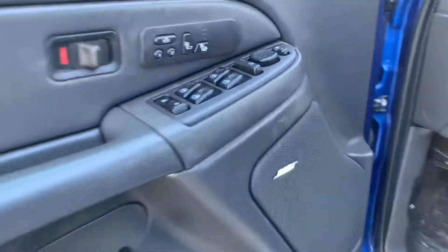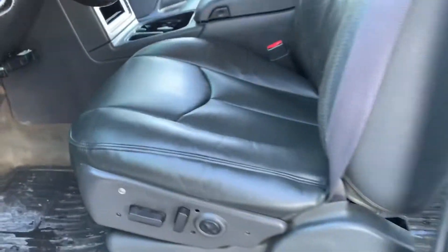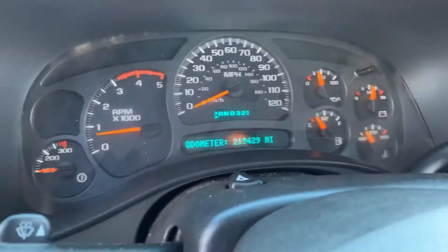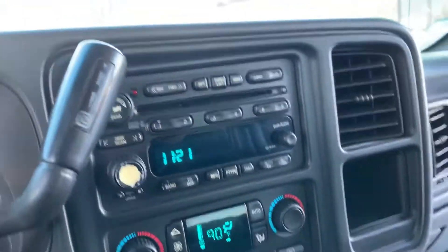Inside you're gonna find Bose audio. Heated seats — under the doors are in good shape and so are the rockers. The edge of the seat is in good shape. These are power bucket seats. Overhead console. Exact miles on the vehicle are 219,429. Automatic climate control.